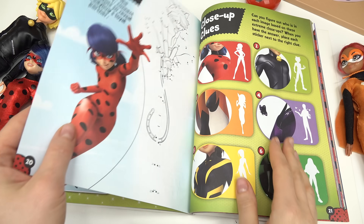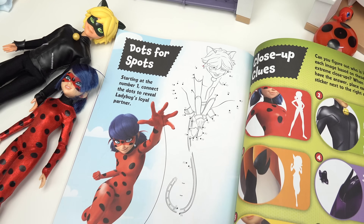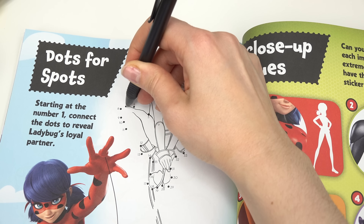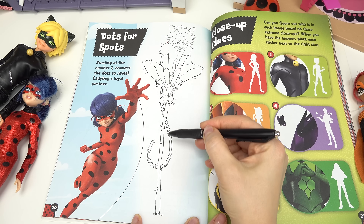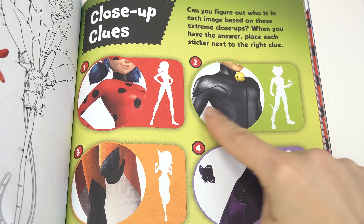Let's see what else is in here — Dots for Spots! We have to finish the image. Go ahead and start with number one and we're going to finish the image. We're done — look, Cat Noir is sitting on top of his stick!